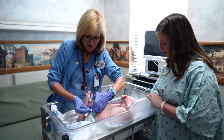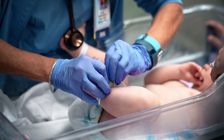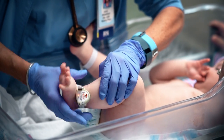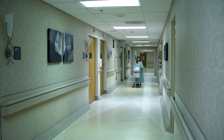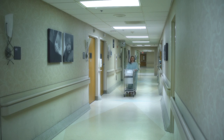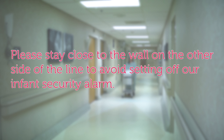You will notice that your baby has a security tag on his or her ankle. This is called a hugs tag and is in place to protect your baby during your stay in the hospital. This tag will alarm if baby were to venture near any open stairwells or elevators. If you are transporting your baby back and forth from special care nursery, you will notice that there is a line on the floor near the back elevators. Please stay close to the wall on the other side of the line to avoid setting off our infant security alarm.